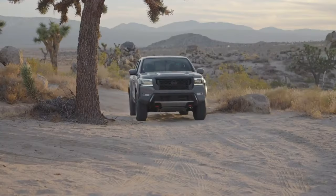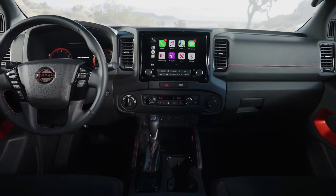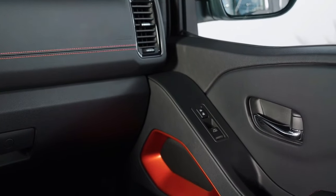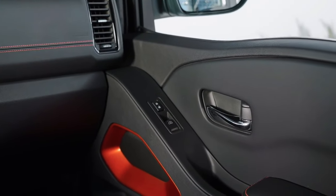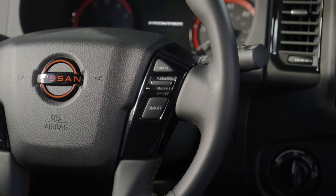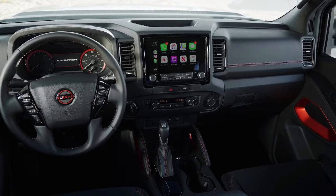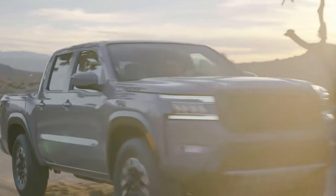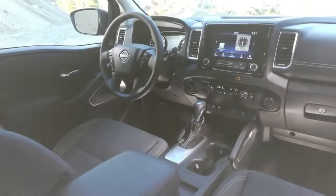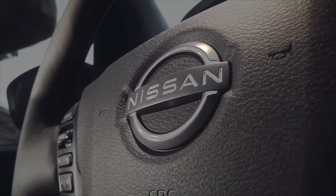The new Frontier also boasts a significant reduction in interior noise levels, with an impressive 80% decrease compared to the previous model. Music lovers will appreciate the optional Fender Premium Audio System, featuring 10 speakers including subwoofers, delivering a rich and immersive listening experience. At the heart of the cabin lies a stunning 9-inch display serving as the centerpiece for a user-friendly infotainment interface. Complementing this are leather upholstered seats with optional heating and ventilation features, adding comfort and luxury to the cabin.